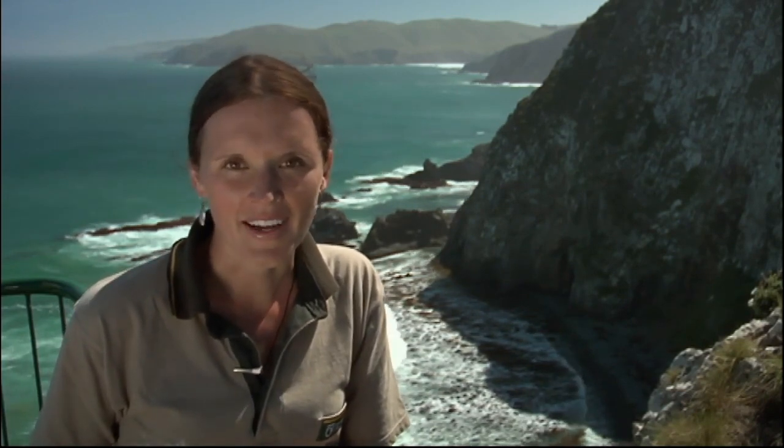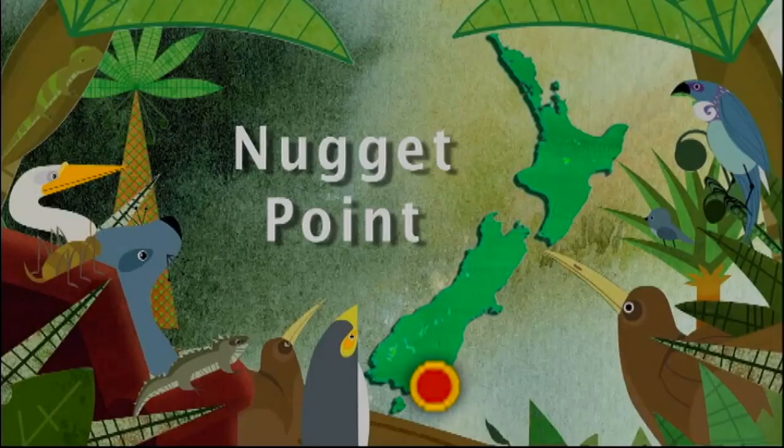Lounging in the sun and playing in rock pools, life's a beach for Kirkenau, or New Zealand fur seals. They are a popular sight here at Nugget Point, where visitors can get a great view of their antics without disturbing them. I'm going to join Doc Cheryl Puller to learn more about these playful locals.